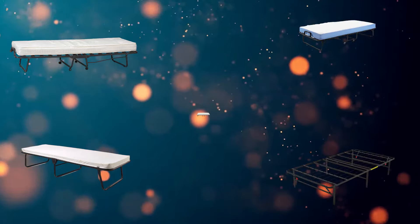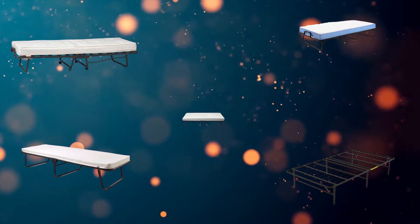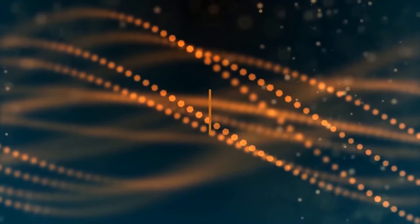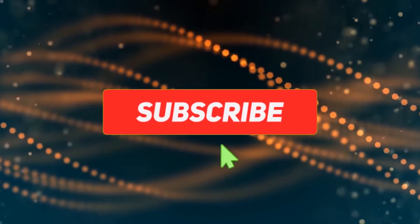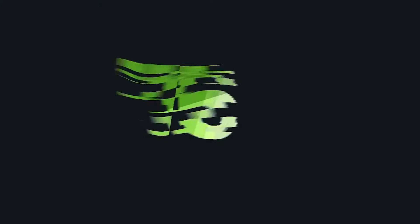Hi, welcome to my folding guest beds review. Are you looking for the best folding guest beds? We analyzed consumer reviews to find top-rated folding guest beds. In this video, we share the top five folding guest beds on the market. Subscribe to our channel for more info and real-time deals on your favorite products.